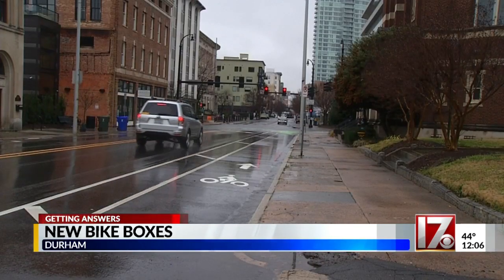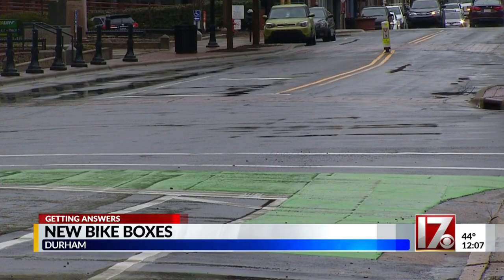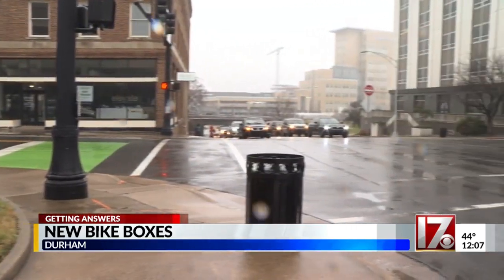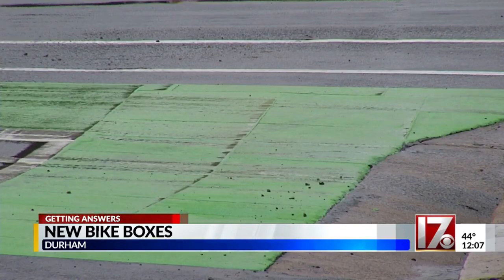The budget to create the bike lanes is more than $800,000. That money is coming from city and federal funds to improve air quality and congestion. They hope to have everything constructed by the end of this year. Right now, city leaders are finalizing the design, and then they have to put that project out for bid.